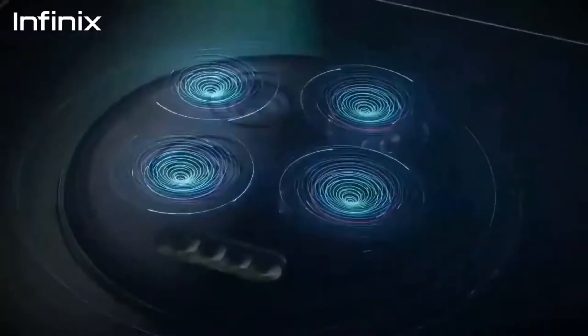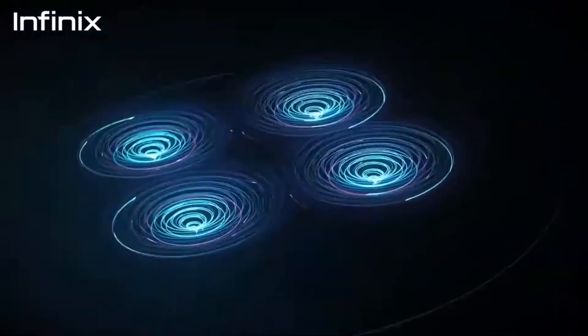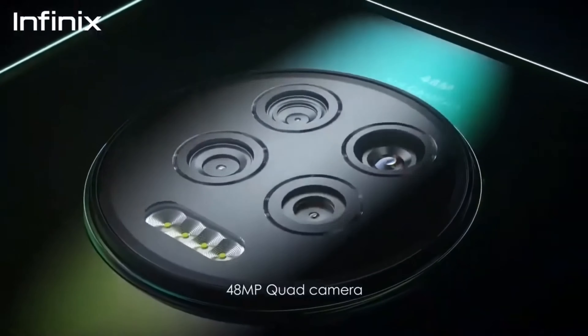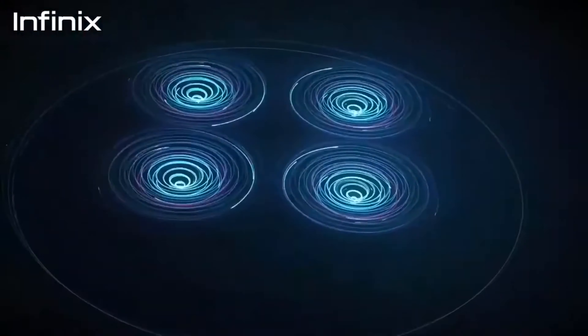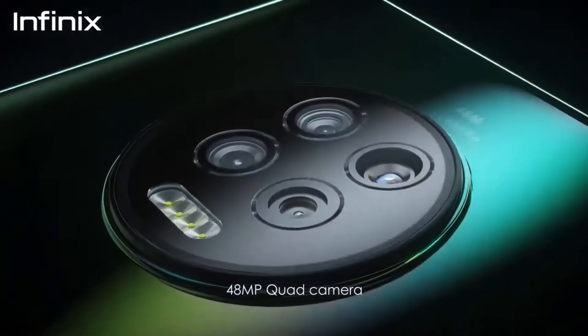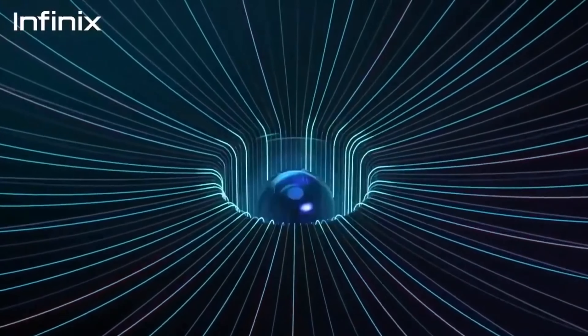The Infinix Note 7 has a quad rear camera setup with a 48MP primary camera, 2MP macro camera, 2MP depth sensor, and a 2MP low-light video camera. It has a 16MP selfie camera at the front in a pinhole cutout.